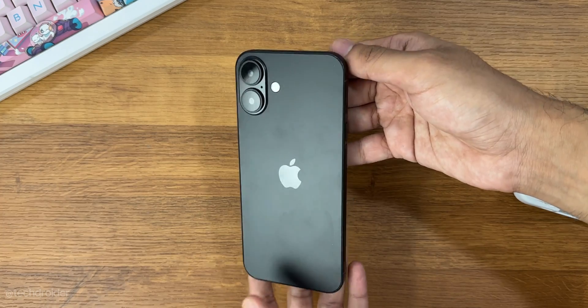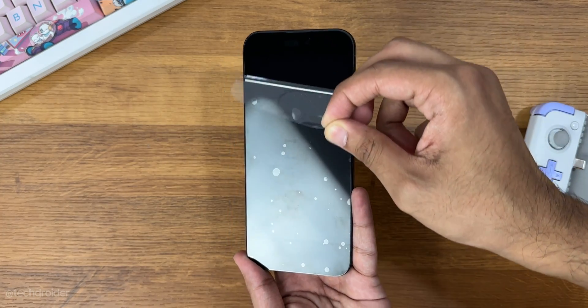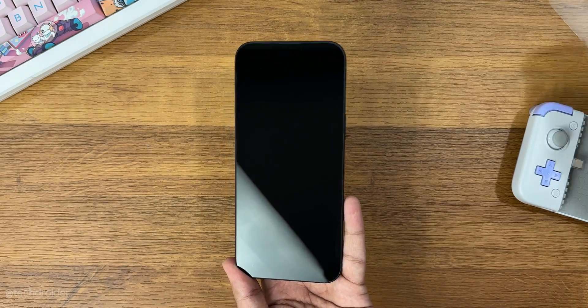The iPhone 16 Plus is going to look the same — no changes — with a massive 6.7 inch size, but it is smaller than the 6.9 inch Pro Max.